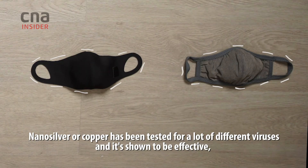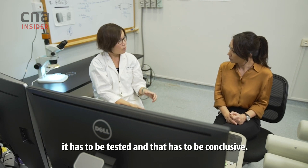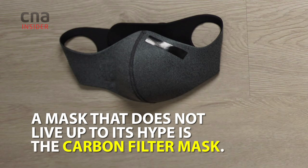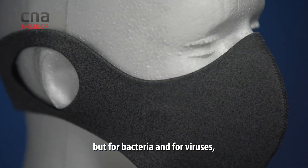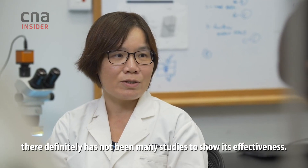Nanosilver or copper has been tested for a lot of different viruses and shown to be effective. But specifically for the virus that causes COVID-19, it has to be tested and it has to be shown as conducive. Carbon filter masks are effective for air pollutants, but for bacteria and viruses, there have not been many studies showing their effectiveness.